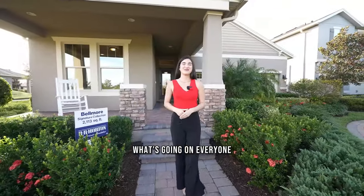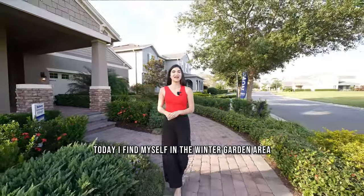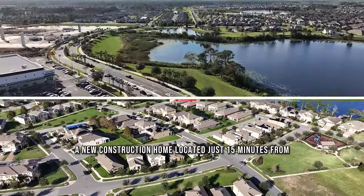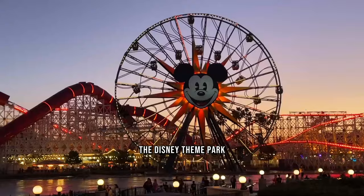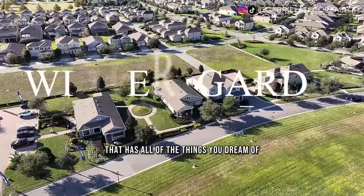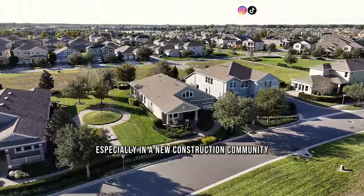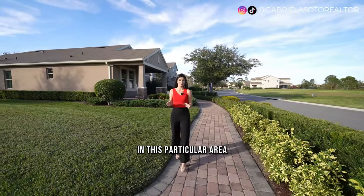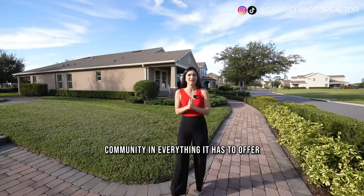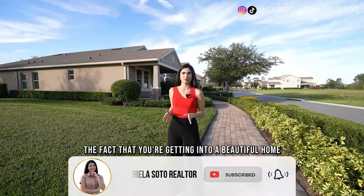Welcome to a new video. Today I find myself in the Winter Garden area and you're in for a treat — a new construction home located just 15 minutes from the Disney theme parks. We're in a master plan community that has all of the things you dream of when you're looking into a new community, especially in this particular area.